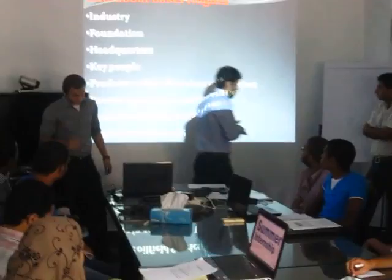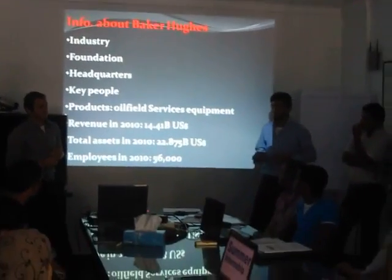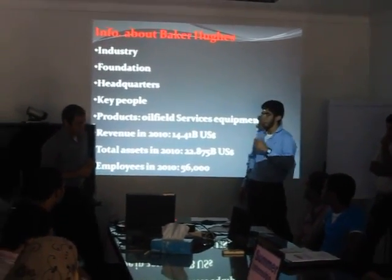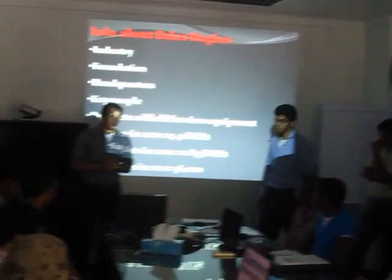First of all, we are going to talk about some information about Baker Hughes. Baker Hughes deals with oil and gas industries and it was founded in 1987. The headquarters is in Houston, Texas, United States.